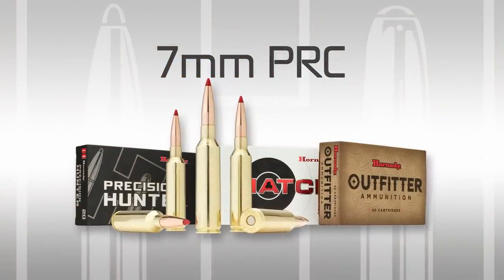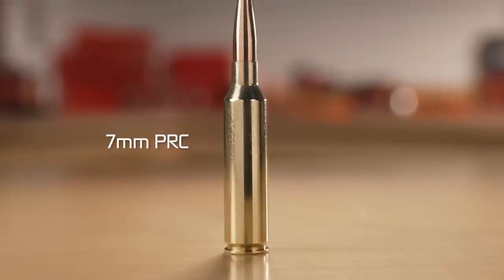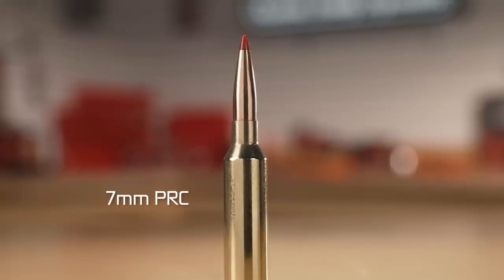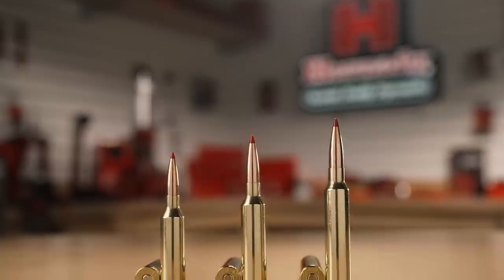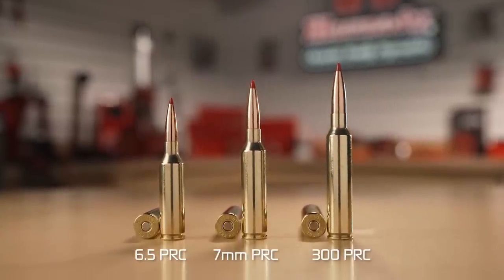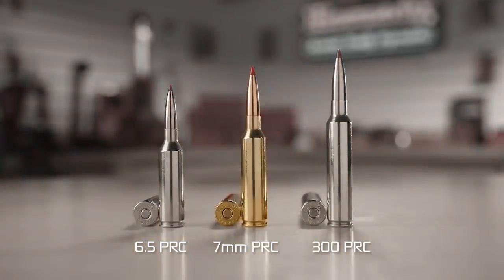The 7mm Precision Rifle Cartridge really embodies the ultimate utilitarian cartridge. You get ultra-flat trajectories, manageable recoil, and a really well-thought-out and properly designed cartridge. The Precision Rifle Cartridge family gives everybody the option to have a precision cartridge that's match-accurate, whether they want to use it for a match or for hunting. And the 7mm really rounds out that lineup.